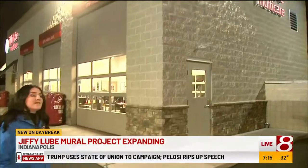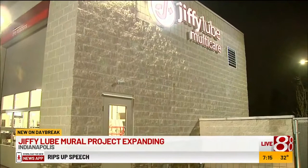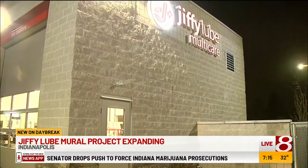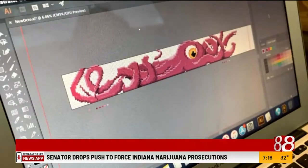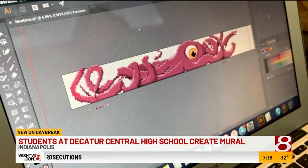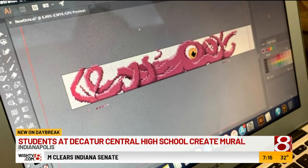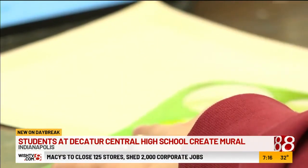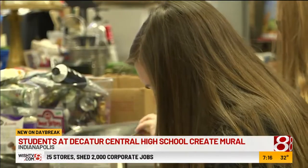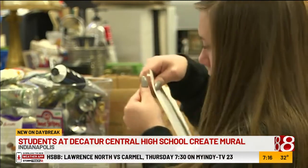This is on West Thompson Road, and this one is different because it's going to be designed and created all by local students. It's still in the design process, but here's an idea of what it will look like. It'll also be the city's first 3D interactive piece. Part of the octopus you see on your screen right now will actually come off the wall through a pipe on the building. A dozen students from Decatur Central High School are working with local artist Carl Leck and some of their art teachers on the project. All of the supplies are being donated by Jiffy Lube of Indiana.